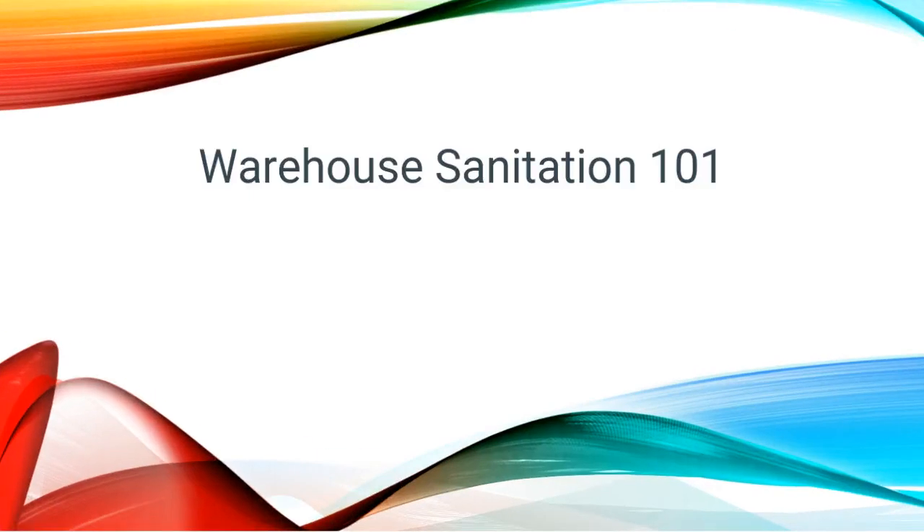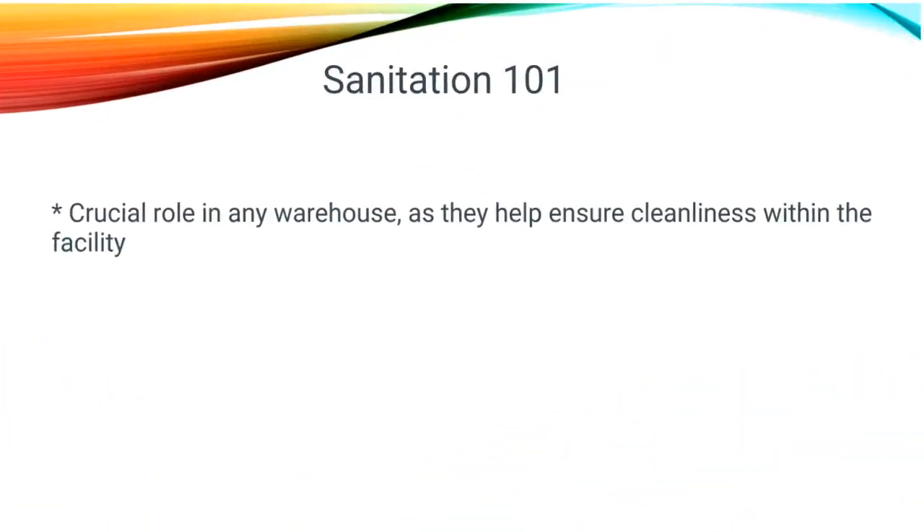Today, we will be discussing Warehouse Sanitation 101. Sanitation is a crucial role in any warehouse, as they help ensure cleanliness within the facility.